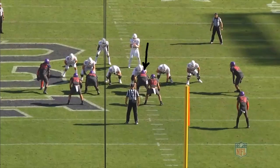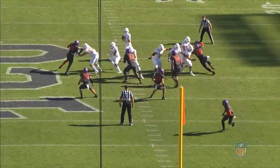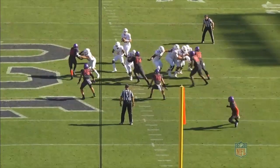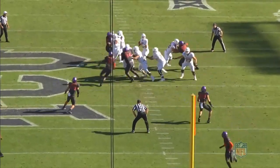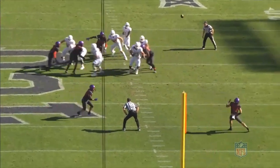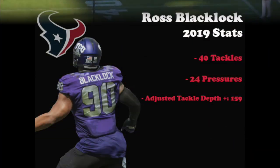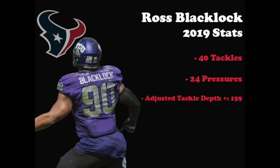The next play is from the Texas game, and Blacklock is lined up head up on the center in a 0. At the snap of the ball, he slants to the right, and once he gets around to the tackle, he again shows good leverage and solid hand placement to get into the blocker and drive him back into the quarterback. Even though he doesn't get there in time for the sack, he's still able to hit Ellinger and force him to throw an off-target pass. Blacklock has the ability to play on all three downs and should be a disruptive part of the Texans' defensive line moving forward. Looking at this past season, he finished with 40 tackles, 24 pressures, and an adjusted tackle depth plus of 159, which really stands out.